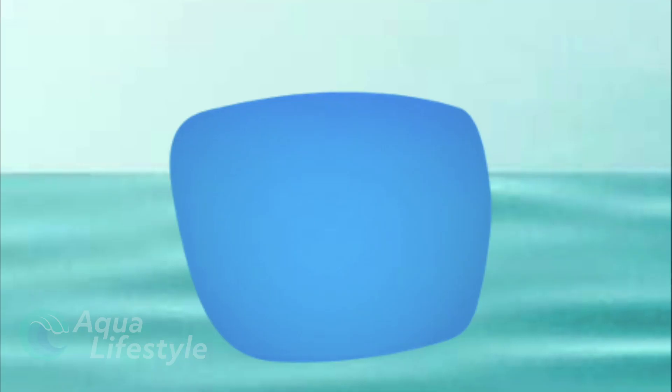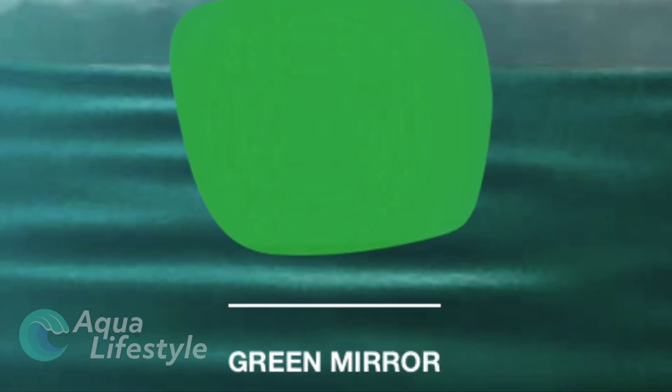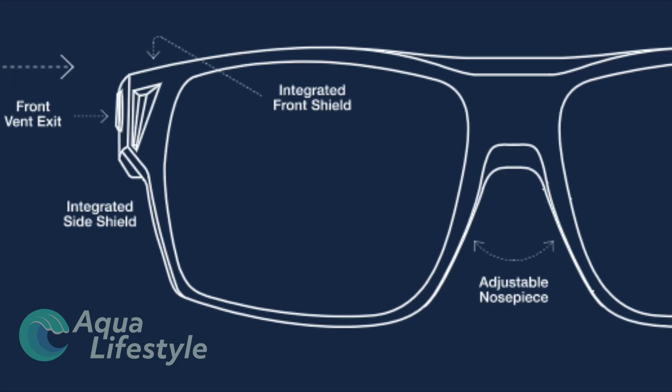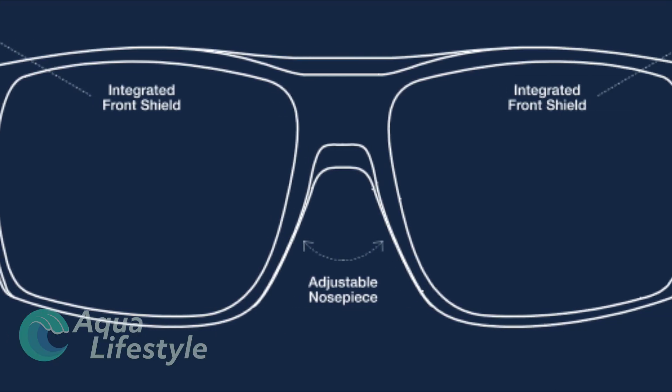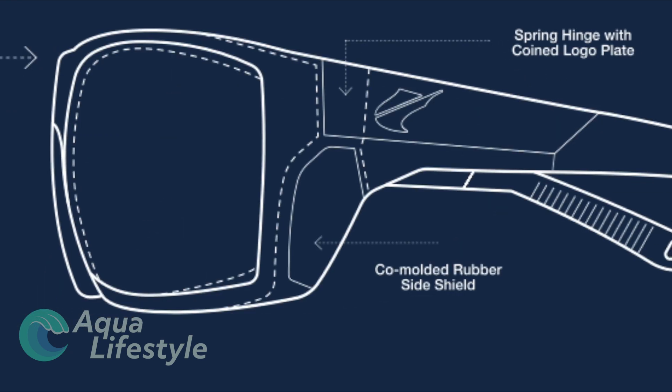Lenses are available in copper, blue mirror, gray, silver mirror, and green mirror, with a wide array of quality frames to choose from that are built for all-day comfort and built to be durable.